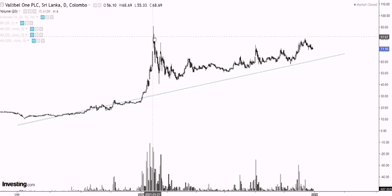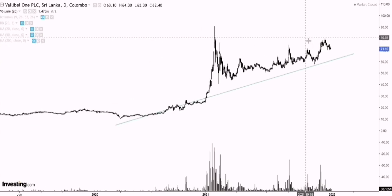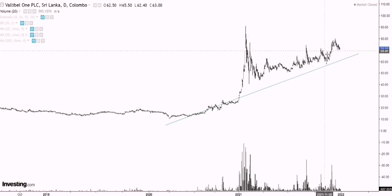If you zoom in a bit, you can see that after we had this major dump during January, prices have been consolidating below the January highs. So once we move further into the analysis and when we look at the chart patterns, you will see that price action is predicting a possible new all-time high for Vallibel One. But as of now, despite being in an overall uptrend, prices are consolidating.